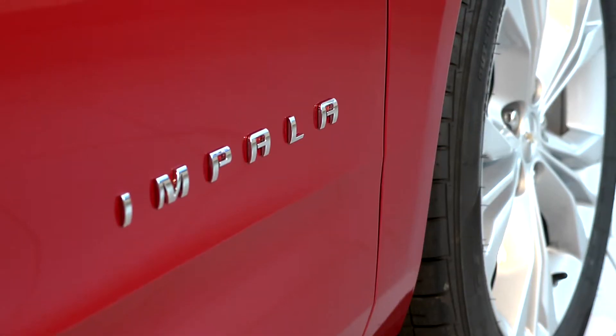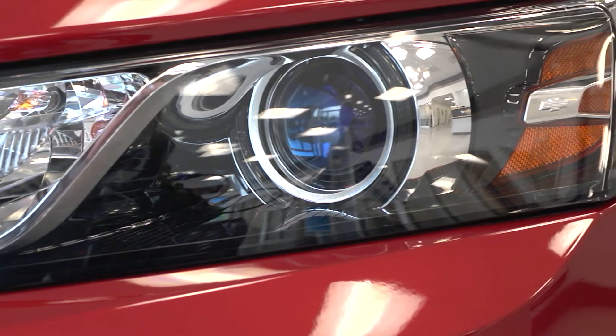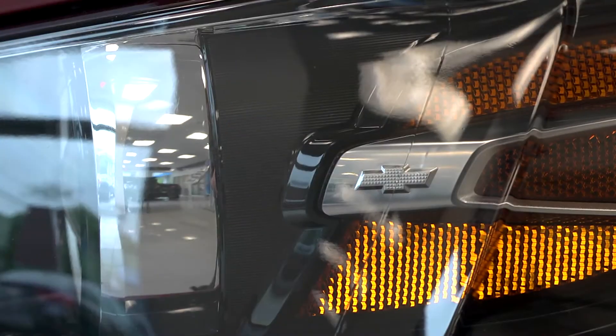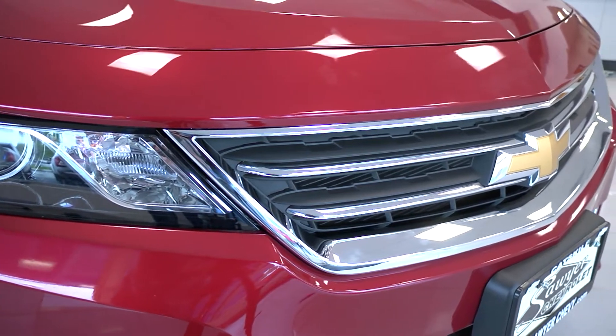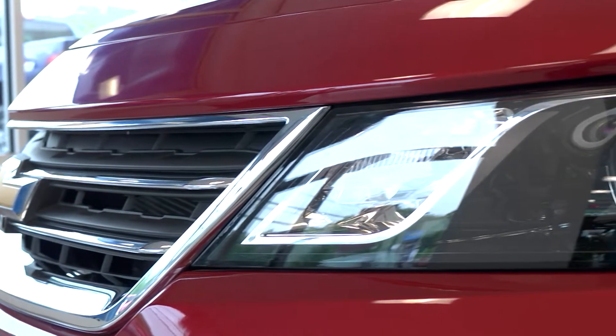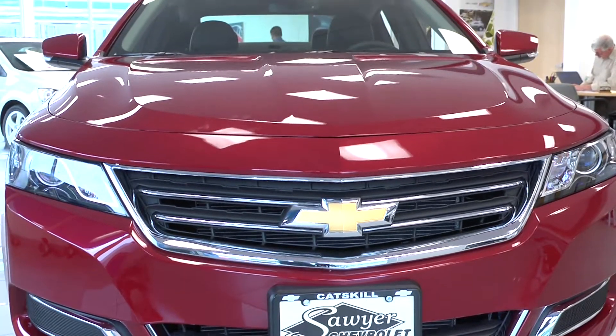Let's start up front. As you can see, the headlights are a slim design, heavily jeweled, standard projector beam with available high intensity discharge. The grille is an aggressive design with great aerodynamics, which will give you incredible fuel efficiency. The power dome hood on the new Impala gives a very sporty, muscular presence on the road.